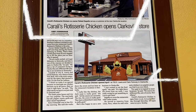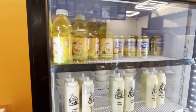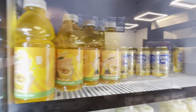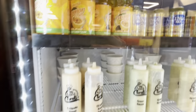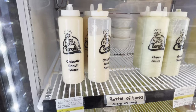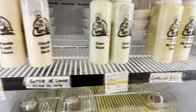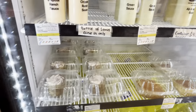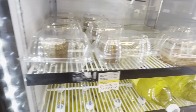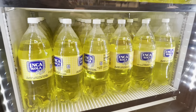This is one of six locations. They have some peruvian drinks — looks like peruvian colas — and the sauces are amazing: chipotle ranch, green sauce, and aji amarillo, which you can actually buy for five bucks. They've also got dessert options including tiramisu, flan, and Inca Cola.